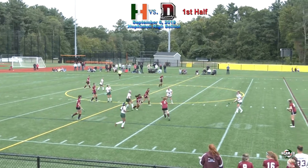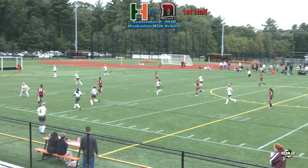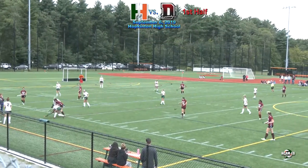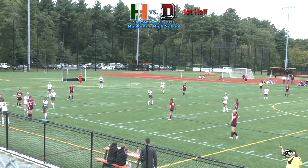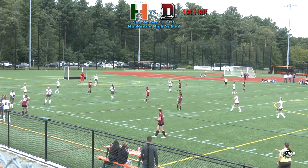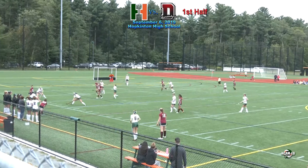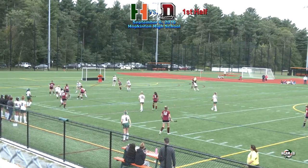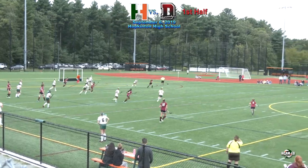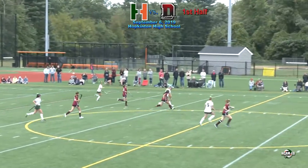That's intercepted and Dedham has it once again. Working her way up the near side is Colleen Coughlin — Sharma there to contest. Out of bounds, Dedham ball. The Hillers are led by head coach Becky Abbate in her first year at the helm for Hopkinton, and Melissa McIntyre. Dedham is led by Aaron McDonald.